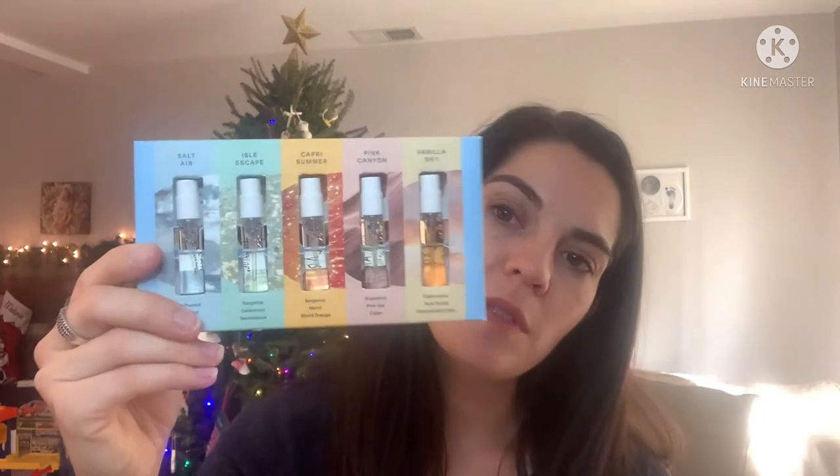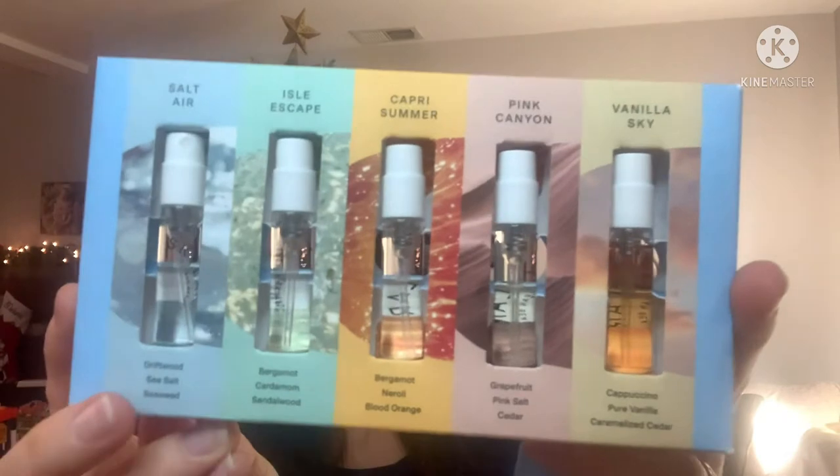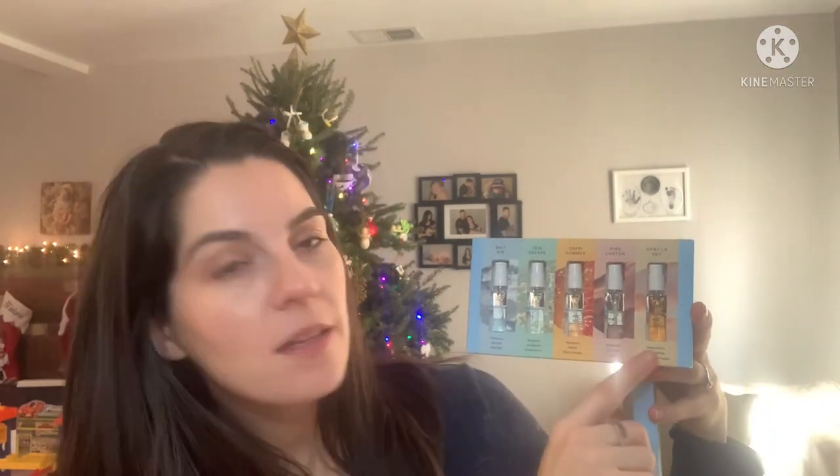One of the other things I had asked for that he got was the Skylar Perfume Discovery Kit. This was less than $20 with their deals and it's five of their perfumes — Salt Air, Isle Escape, Capri Summer, Pink Canyon, and Vanilla Sky. So these will be really fun to try these different scents, and if I end up liking one especially, maybe I can purchase it in the future and find a favorite perfume, which would be very cool.